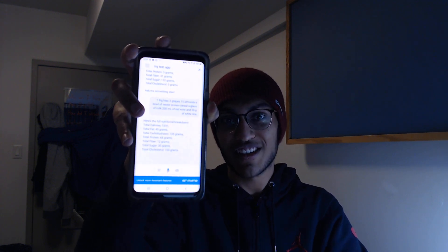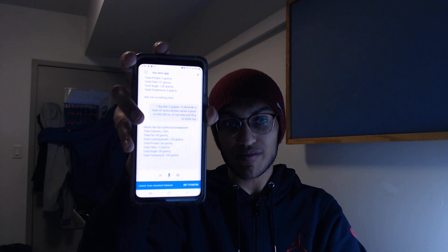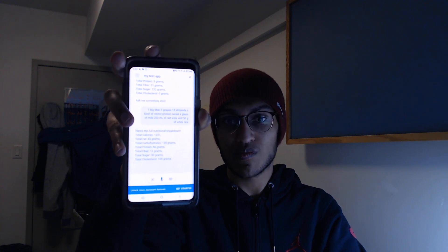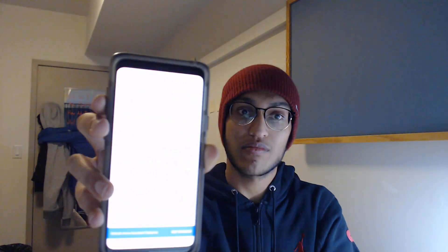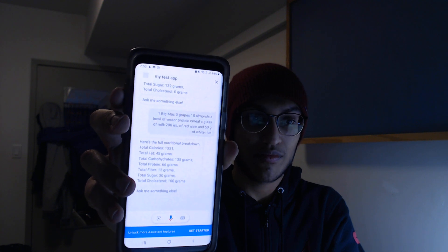Total calories: 1331. Total fat: 45 grams. Total carbohydrates: 135 grams. Total protein: 66 grams. Total fiber: 12 grams. Total sugar: 30 grams. Total cholesterol: 100 grams. Ask me something else.